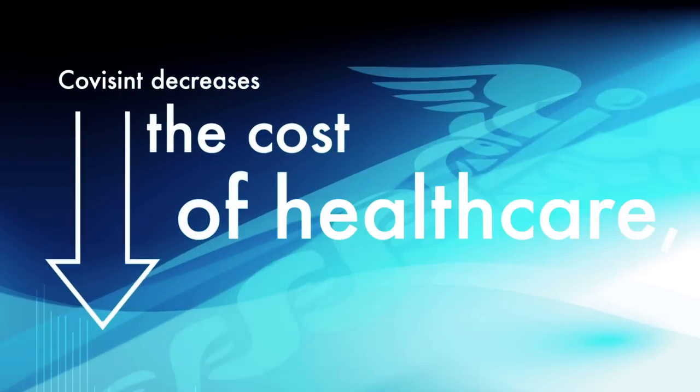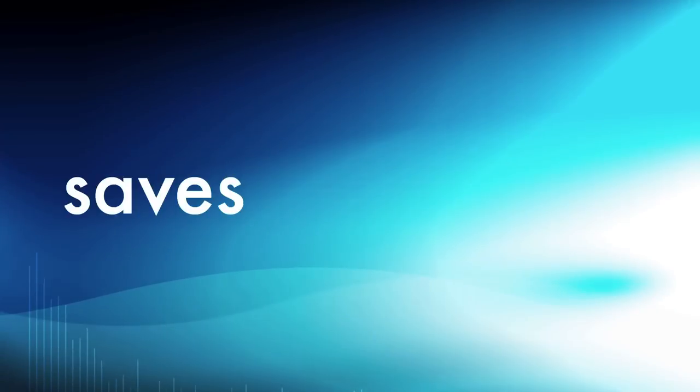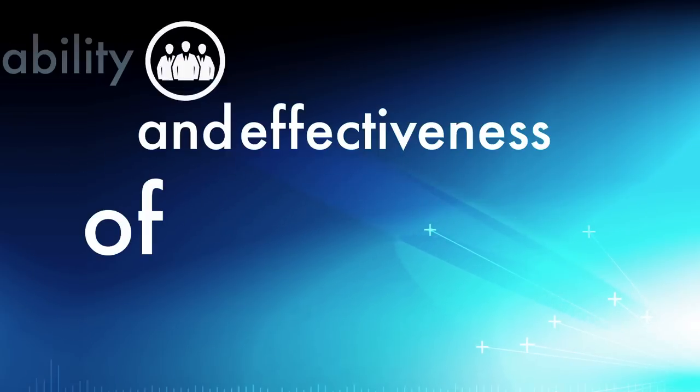CoVizint decreases the cost of health care, simplifies coordination of patient needs, saves providers and payers time, and increases the reliability and effectiveness of care.